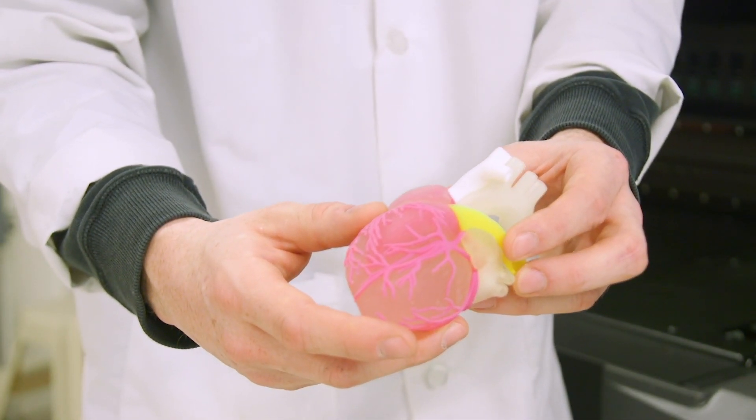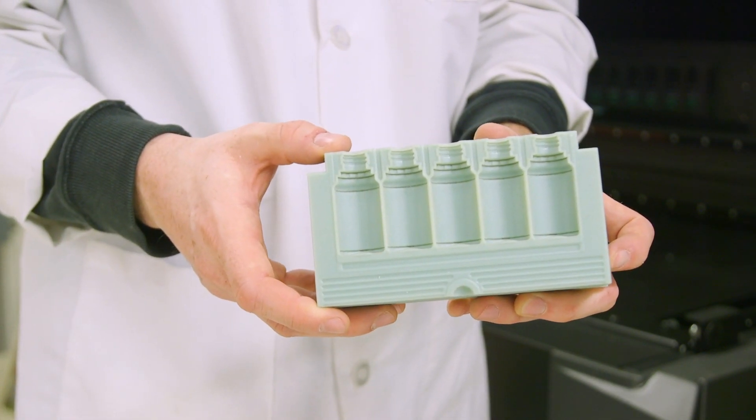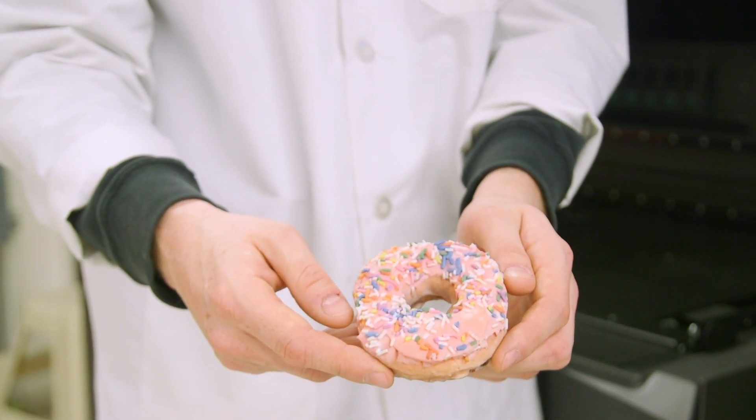Being able to work at mHub has been incredibly rewarding for me. I want to share what I know about 3D printing — it makes me feel like I'm playing my part in Chicago in manufacturing, and that we're all kind of playing into this bigger picture.